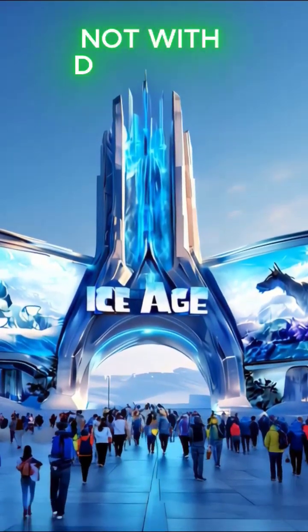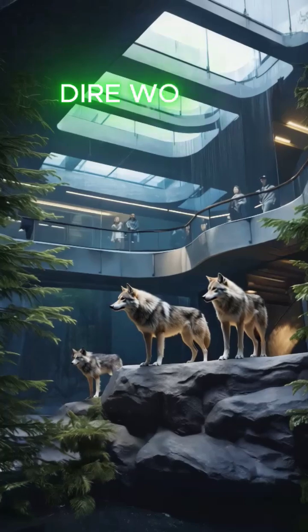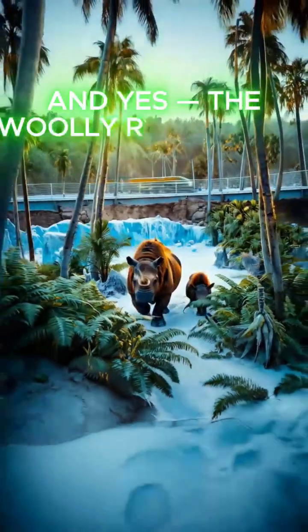Imagine a theme park, not with dinosaurs, but real Ice Age animals. Think dire wolves, woolly mammoths, and yes, the woolly rhinoceros.